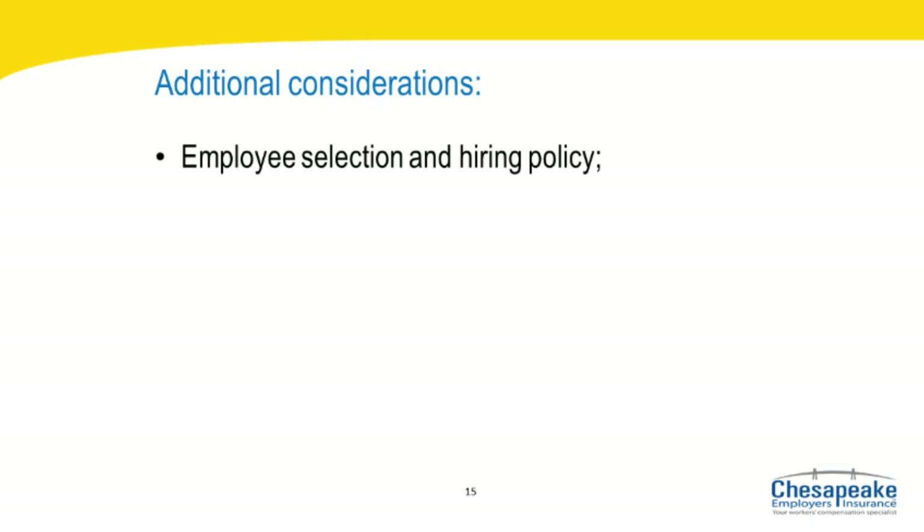Additional considerations — employee selection and hiring policy. Establishing qualifications and prerequisites for all jobs and developing written procedures for selecting and hiring new employees can save your company time and money in the long run. You want to hire your next star employee, not your next workers' comp injury. Employee selection and hiring criteria may include pre-employment information such as a formal evaluation of skills and abilities, reference checks, MVA checks, and pre-employment drug testing.